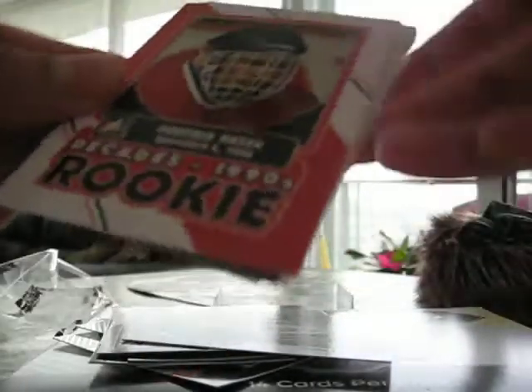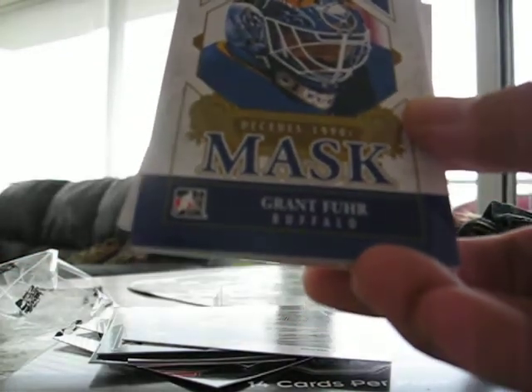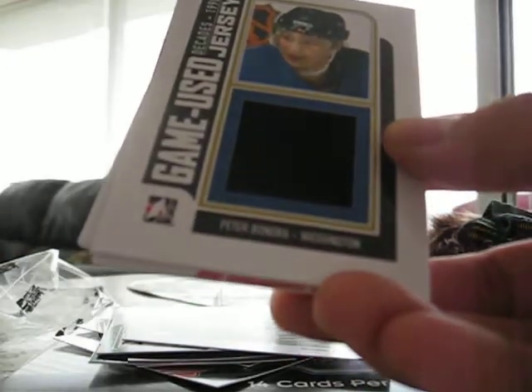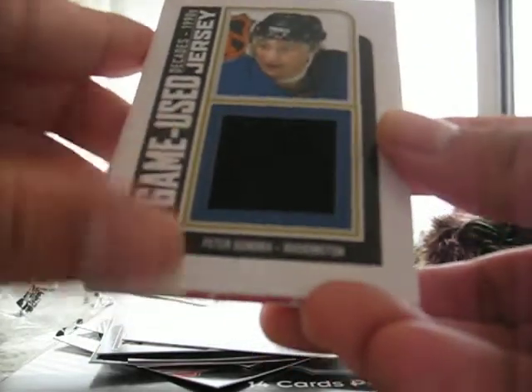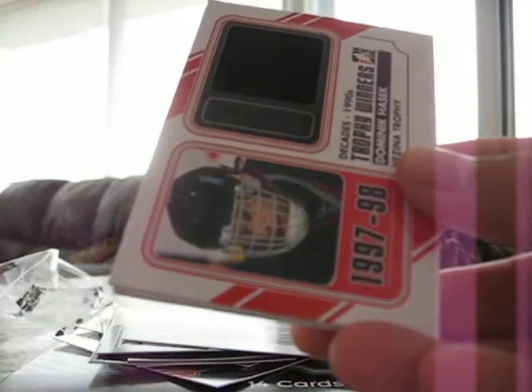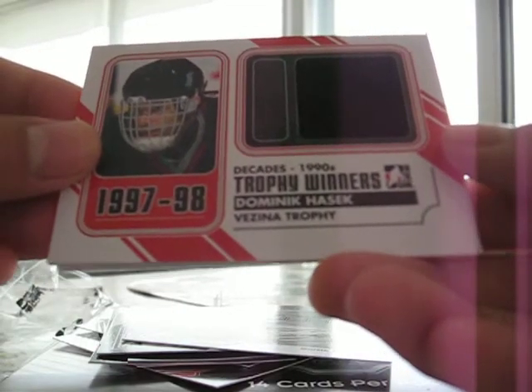Here's a Dominic Hasek rookie. Grant Feuer. First game use jersey is Peter Bondra. Dominic Hasek, trophy winner, Vezina.